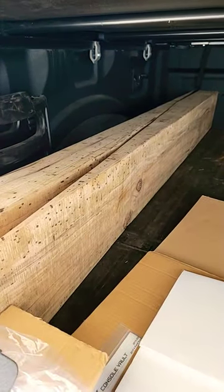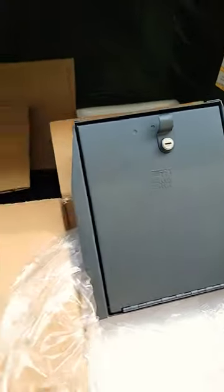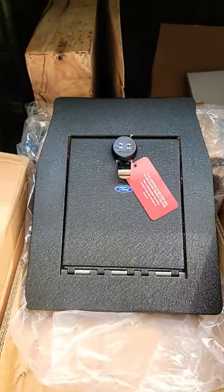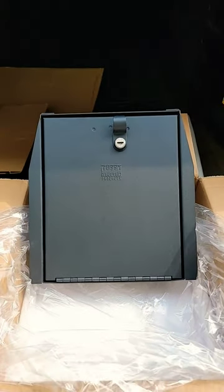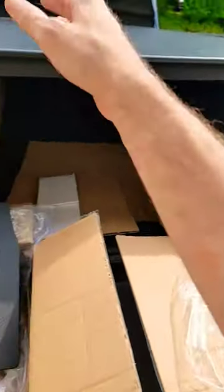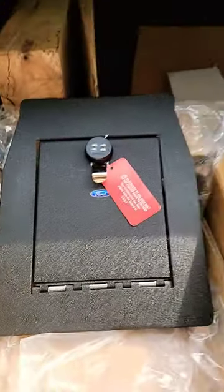What is up everybody, Sunday to you — Jeff Hunt here. I want to talk about console vaults. We have two choices: we have the Ford factory accessory console vault, which also fits the F-150, and then we have Tuffy Security Products, which also fits the F-150. I am torn between the two — I think I am going with this one, but I want to know what you guys think, or if you're rocking this one or that one.